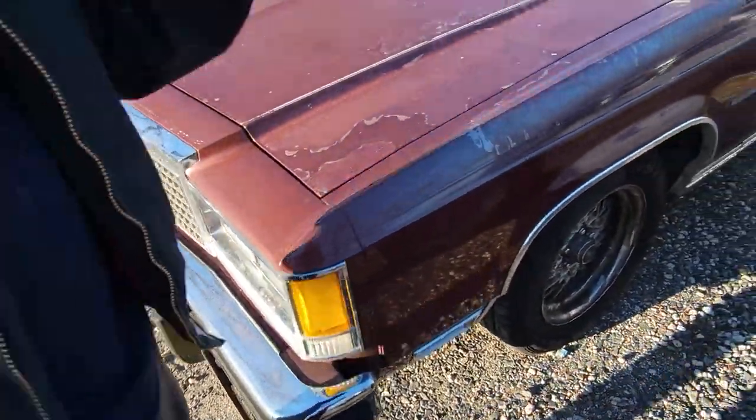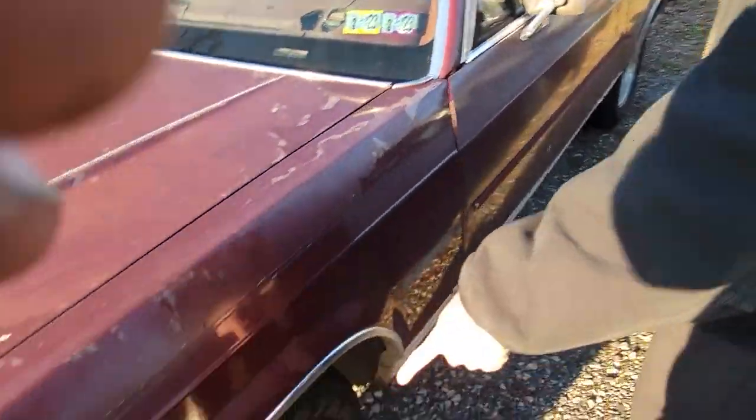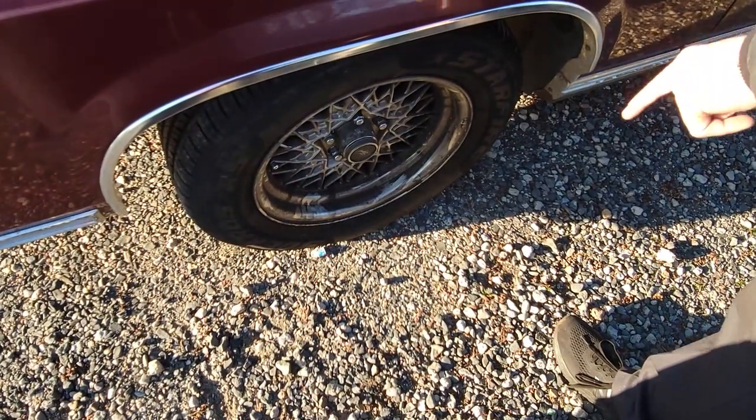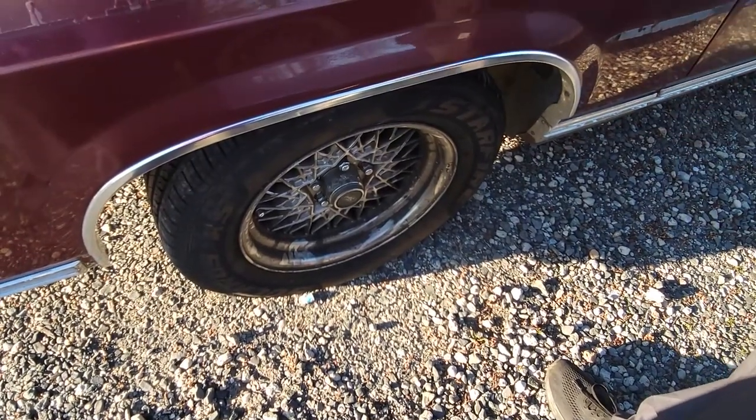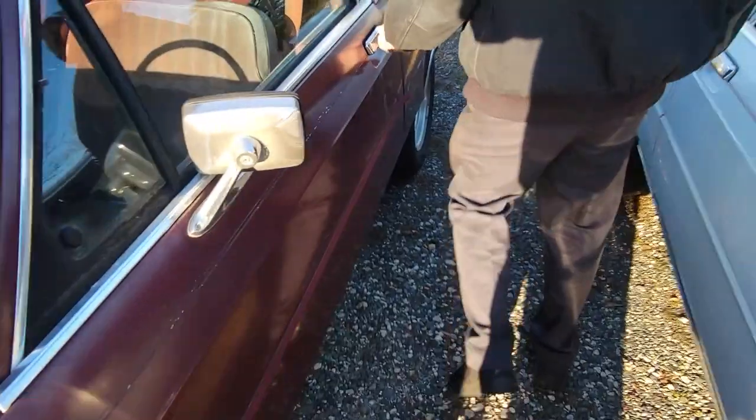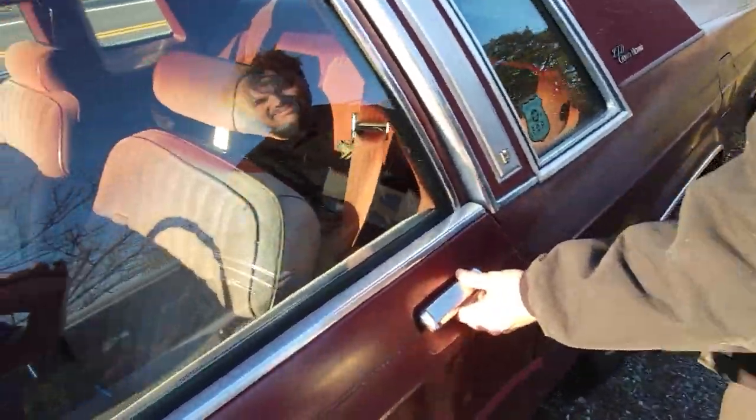I'll cruise on to the back here. The doors. I have the same wheels as John's car - mine are extremely dirty, mind you - same wheels, same brake setup, same tires for the time being. Minus the anti-lock brakes. I don't have that yet. That comes later.